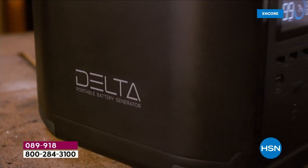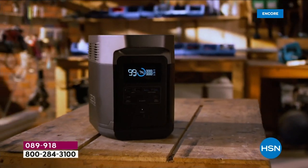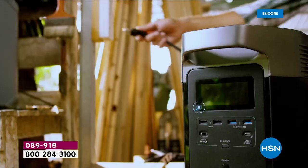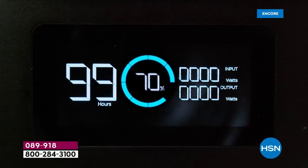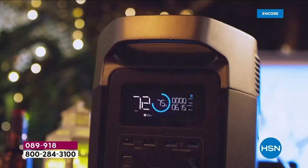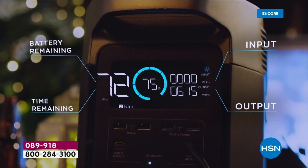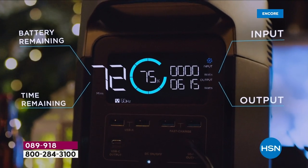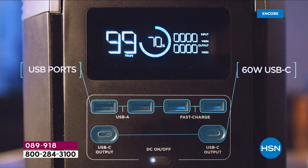This is EcoFlow. Whether it's hard times or good times — camping, glamping, tailgating, RVing, or throwing a celebration at the beach — you can take power wherever you go. Over the past few years, EcoFlow has really become the name, the innovator. At the Consumer Electronics Show this past week, everybody was talking about EcoFlow.